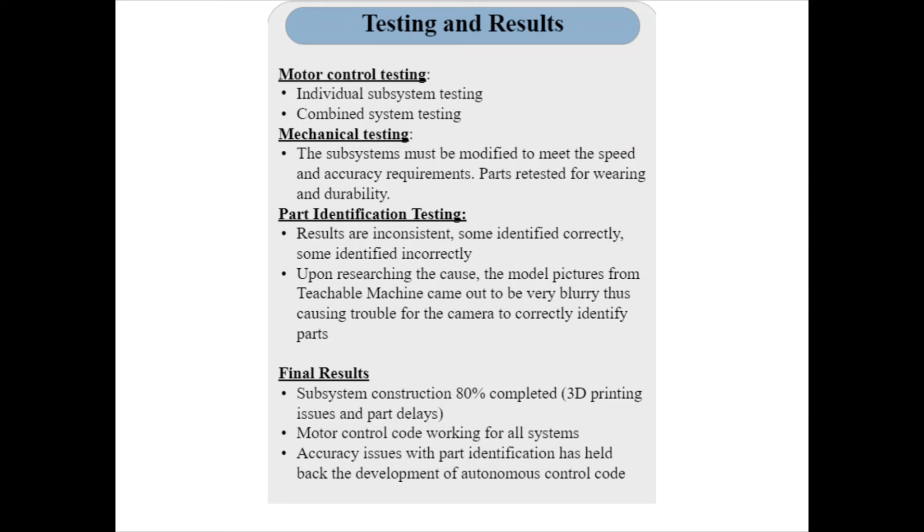Upon testing the image classification code, many issues were observed. The results were very inconsistent — sometimes the code would identify a piece correctly, but when trying to identify the same part again, it would identify it incorrectly. Sometimes it would identify the piece correctly 100% of the time, and other times it would not come close to the correct answer. When troubleshooting, we downloaded the pictures taken with Teachable Machine and realized the image quality was very blurry and poor. We believe Teachable Machine applies its own filters and corrections to the pictures, and this was the main issue causing the inaccuracies.